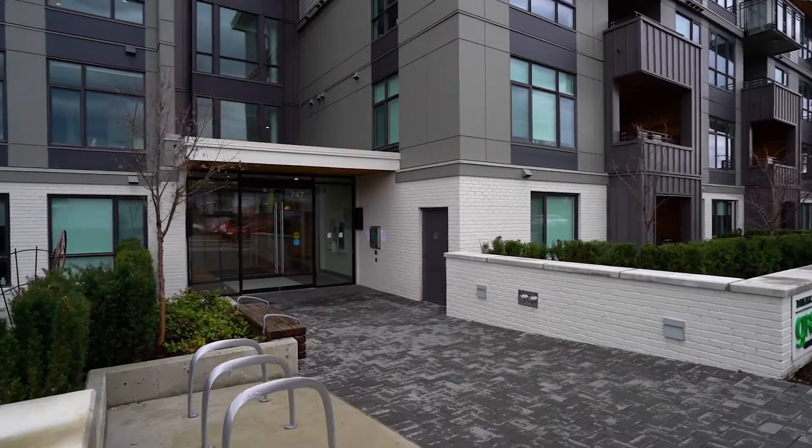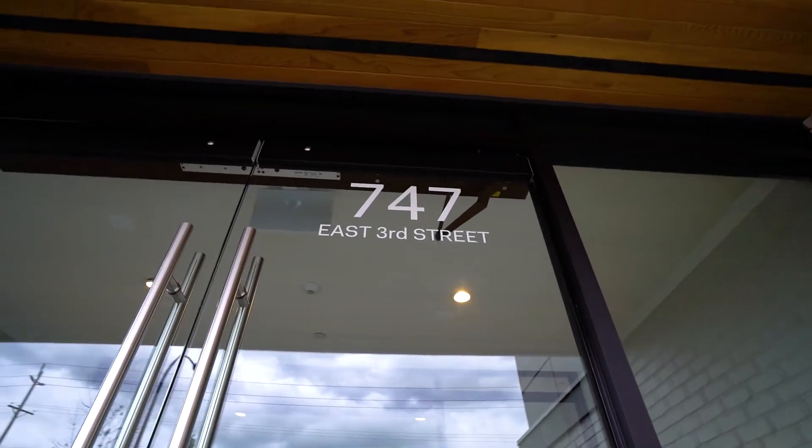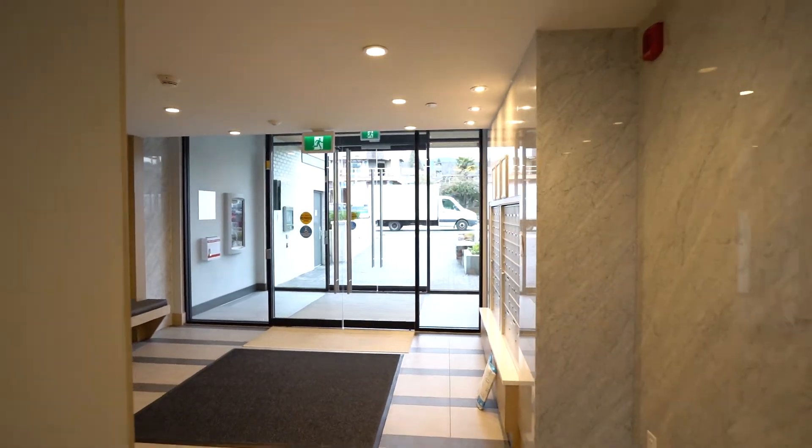If you've been looking for a condo that's going to give you the freedom to enjoy location, space, the lifestyle, as well as a beautiful den area that you can actually set up shop from — welcome home.